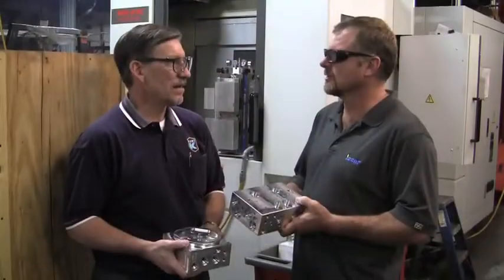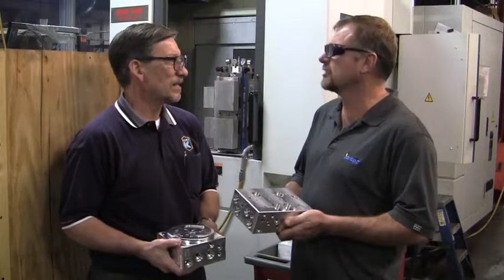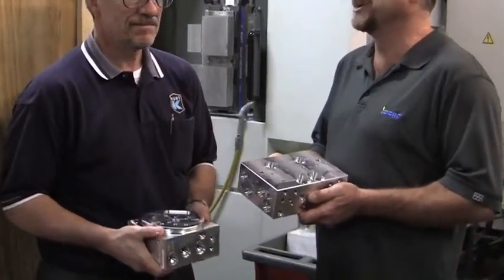Before Western made the change to Kurt Towers, they were concerned that the towers would locate parts accurately and with enough rigidity. Not a problem with Kurt. The proof was in the finished machined parts that you see here.